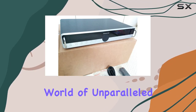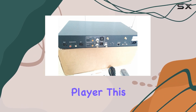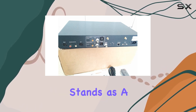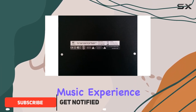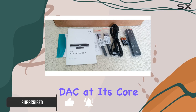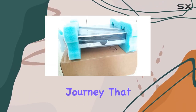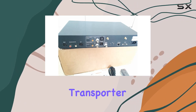Dive into a world of unparalleled audio excellence with the Logitech Transporter Network Music Player. This silver marvel, though discontinued, stands as a testament to Logitech's commitment to delivering a transcendent music experience. The AK-4396 DAC at its core ensures a sonic journey that eclipses even the most exotic CD players.